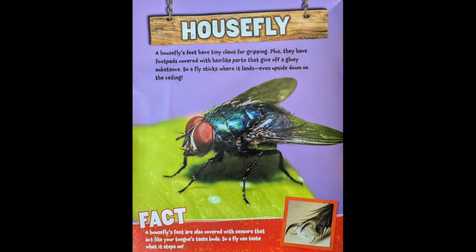Housefly. A housefly's feet have tiny claws for gripping. Plus, they have foot pads covered with hair-like parts that give off a gluey substance. So a fly sticks where it lands, even upside down on the ceiling. A housefly's feet are also covered with sensors that act like your tongue's taste buds, so that a fly can taste what it steps on.